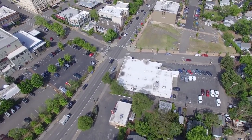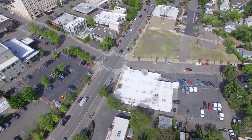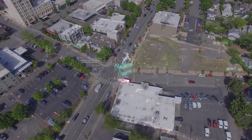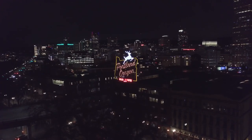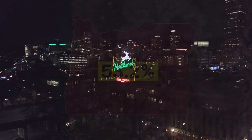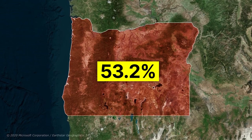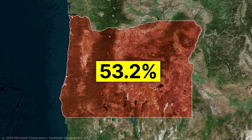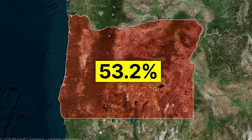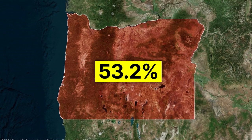Did you know that the federal government owns approximately one-third of the land in the United States? This may be the second reason why Oregon has a smaller population than Washington and California, despite having a larger land mass. In fact, 53.2% of the lands of Oregon belong to the federal government, which means people do not have the right to own and live on those lands.